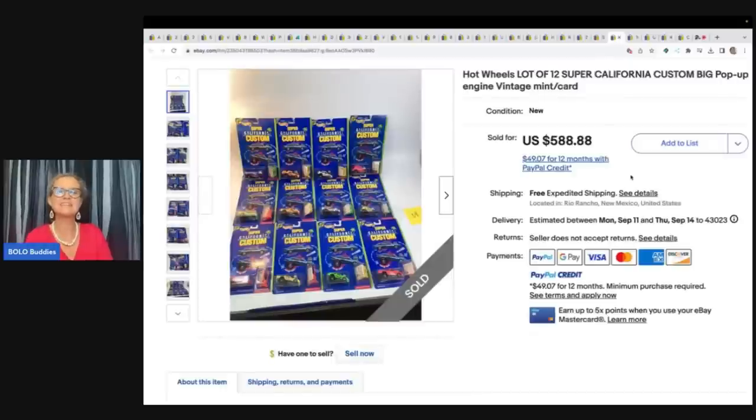This one here is a set of Hot Wheels — there are 12 of them. Super California Custom Big Pop-Up Engine Vintage on the cards. He paid $25 for these and sold them for $450 free shipping.